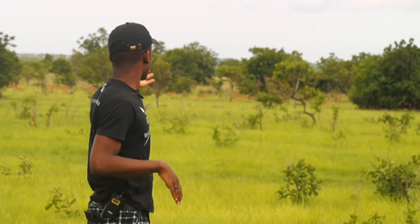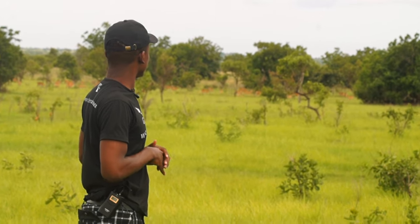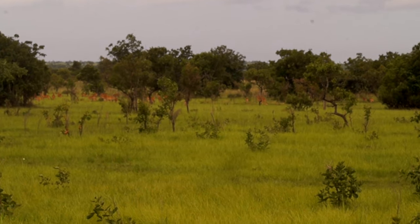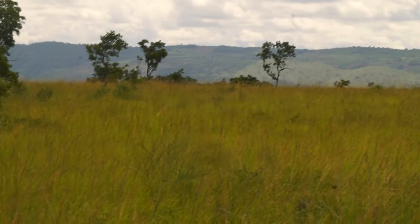Hi ladies and gentlemen, we are currently at the park where you can see the antelopes. The protected area was home to the Shai people before they were ejected by the British in 1892.